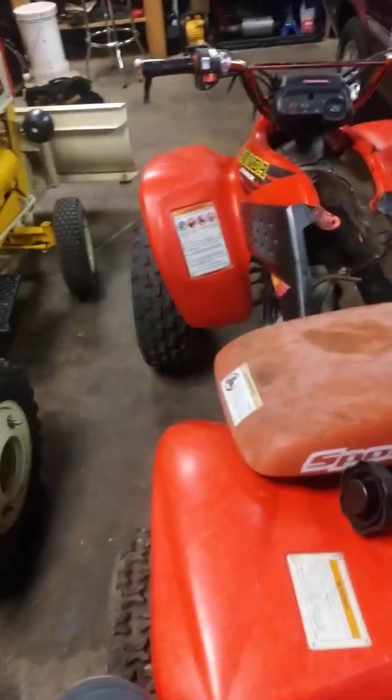I might do a video on this Honda 250 EX — we're resurrecting it from the dead. It's been sitting a while and the fuel tank is really disgusting. We need a new carb, battery, clean the fuel tank out, flush that out, change the fluids, see if the tires will hold air, and see if we can bring it back to life so he can come riding with us.